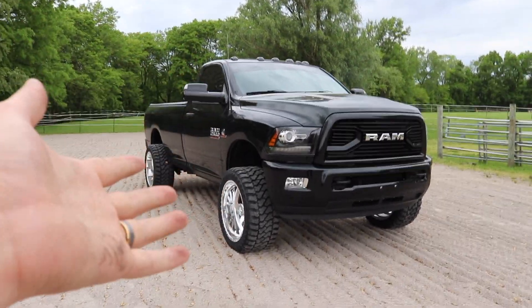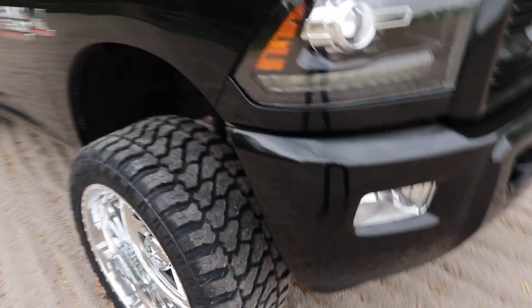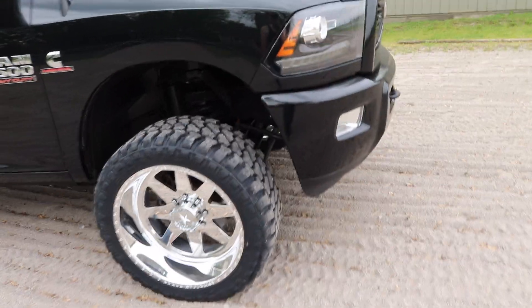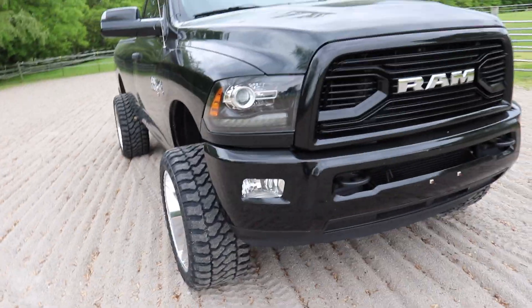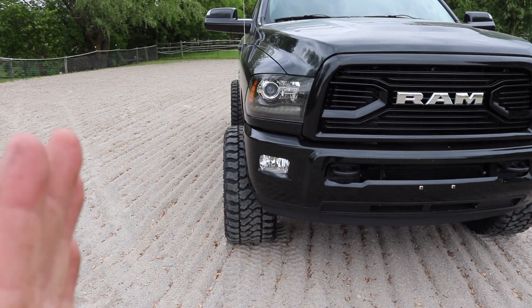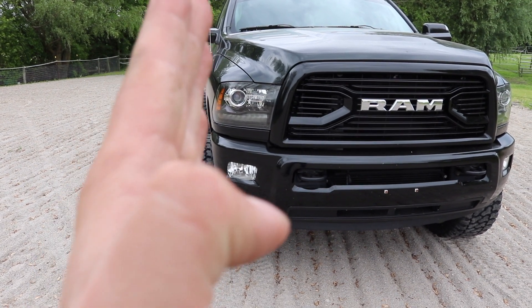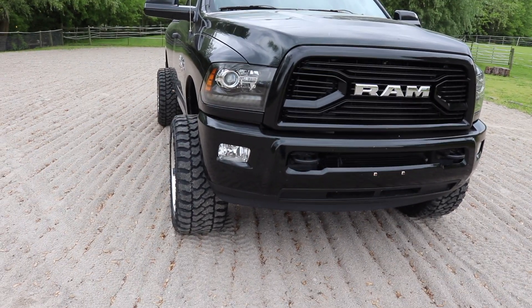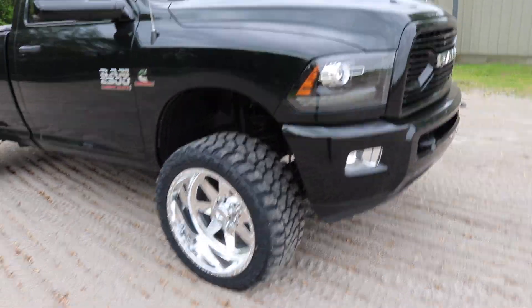Well everybody, here it is with the new American Force wheels on it — it looks so, so stinking good. 22-by-12, but we did a 33-by-14.50 wide Fury Country Hunter tire. The whole purpose of that for me, this is just my style: I'm not the type to have the rim hanging out farther than the tire when looking down the side of the truck. I like it where all you see is rubber, and then you can kind of see the dish further in, but the rim isn't hanging out. Not to mention, it's really not great for keeping your wheels in good shape — you're way more prone to curb damage when your rim's completely hanging out with no sidewall protection.